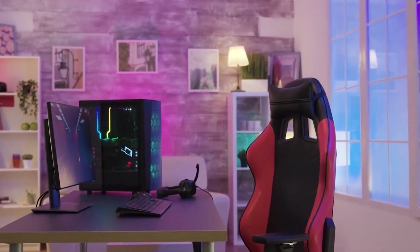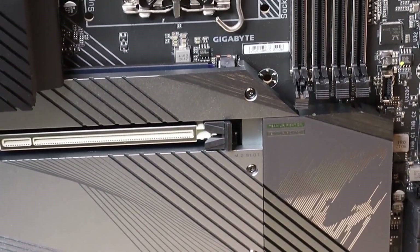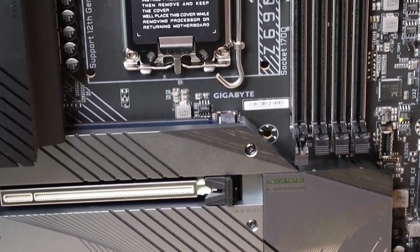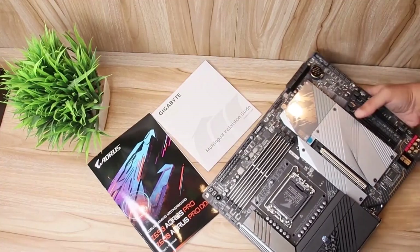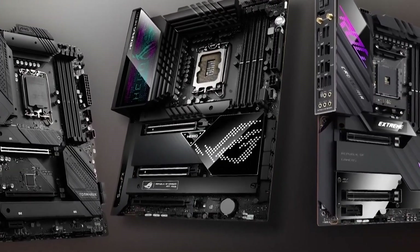Are you looking to build a new PC in 2023? You'll need a great motherboard to power your system. But with so many different motherboards on the market, it can be hard to know which one's right for you. That's why I've put together this video, to show you the top 5 best motherboards you can buy in 2023.